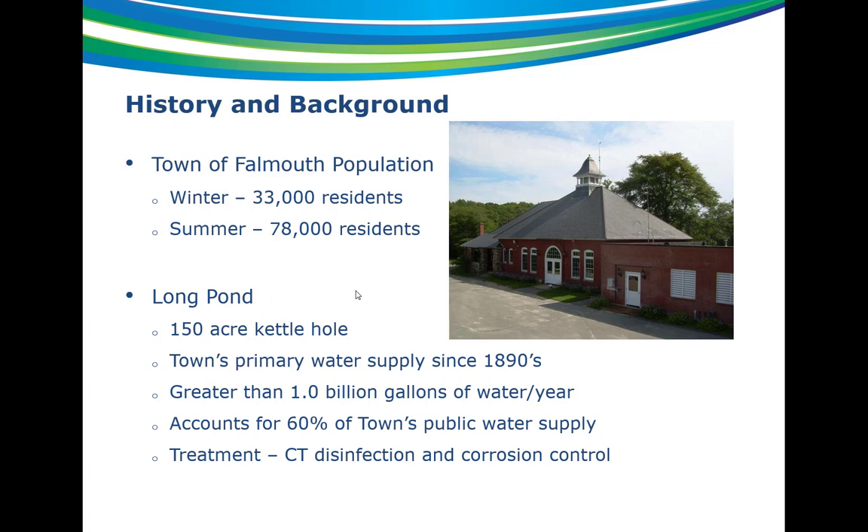A little history and background: the town of Falmouth is a Cape town with a winter population of about 33,000 and a summer population of 78,000. Operations for a system like this are difficult with such a big fluctuation in population in terms of demands. Long Pond itself is a 150-acre kettle hole with no inlets or outlets to the pond — it's primarily groundwater-fed. It has been the town's primary water supply since the 1890s, with greater than 1 billion gallons of water per year pumped from the existing facilities, comprising about 60% of the town's public water supply. They also have some other groundwater sources in town, including a small pressure filtration treatment plant for iron and manganese removal.